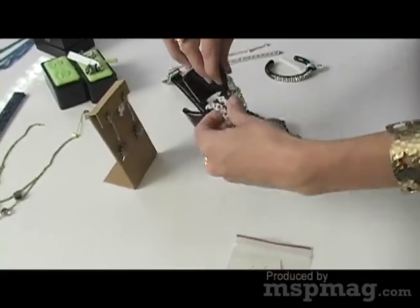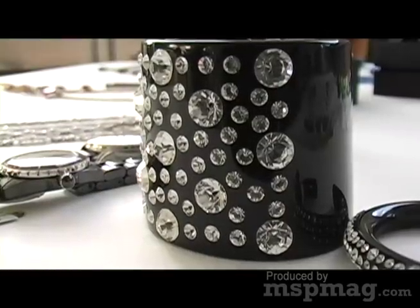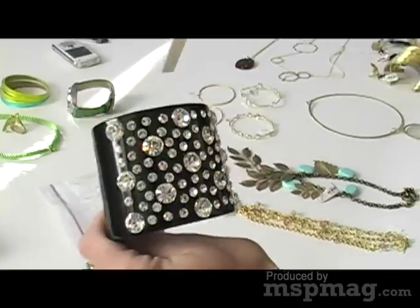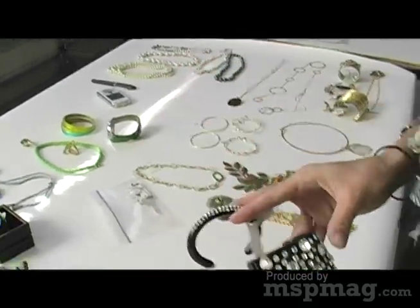We have these cuffs, and of course these are more along the line of a great and fabulous fake — just rhinestone and a black lacquer cuff. If that's too big for you, there's something smaller as well. These are both from Styled Life in downtown Minneapolis.